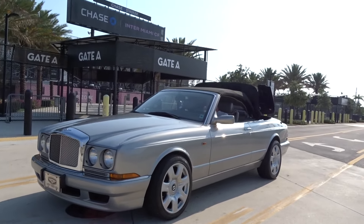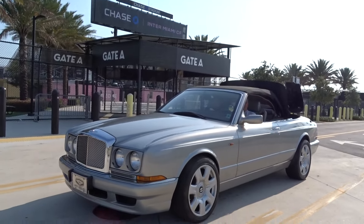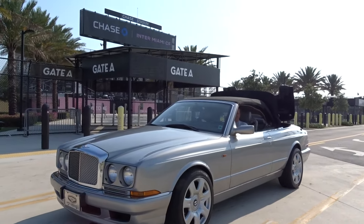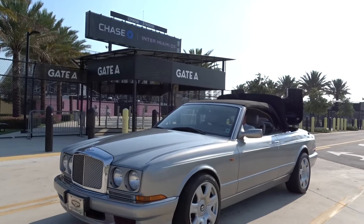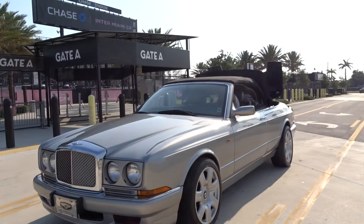We're going to do a little walk around video and tell you what we know about it. We're going to put the top down. It's a 2001 Bentley Azure. It has a silver exterior and a darker gray interior.